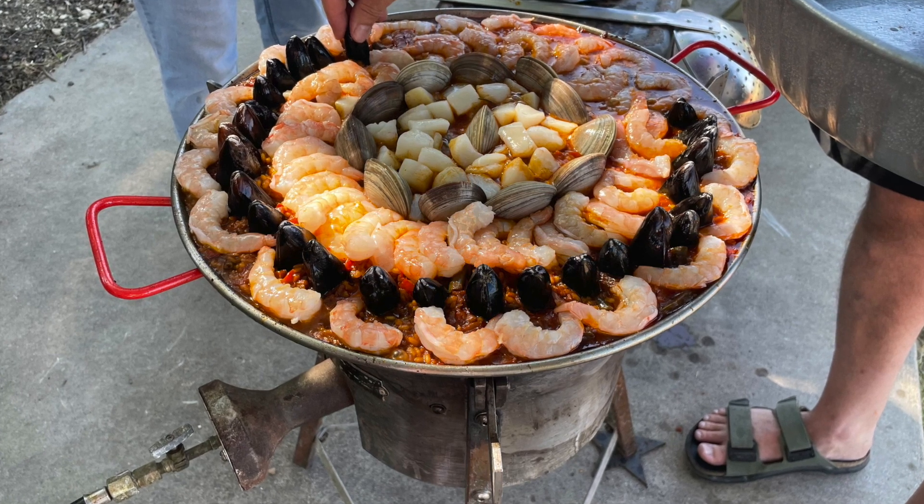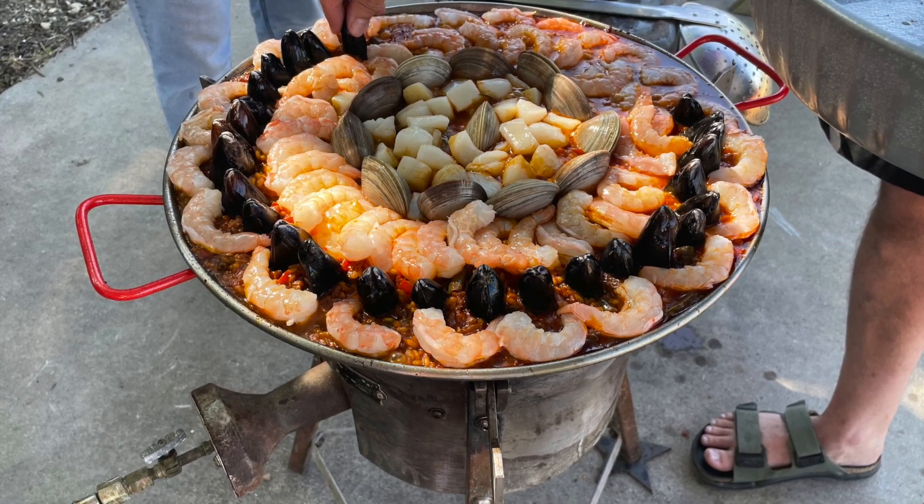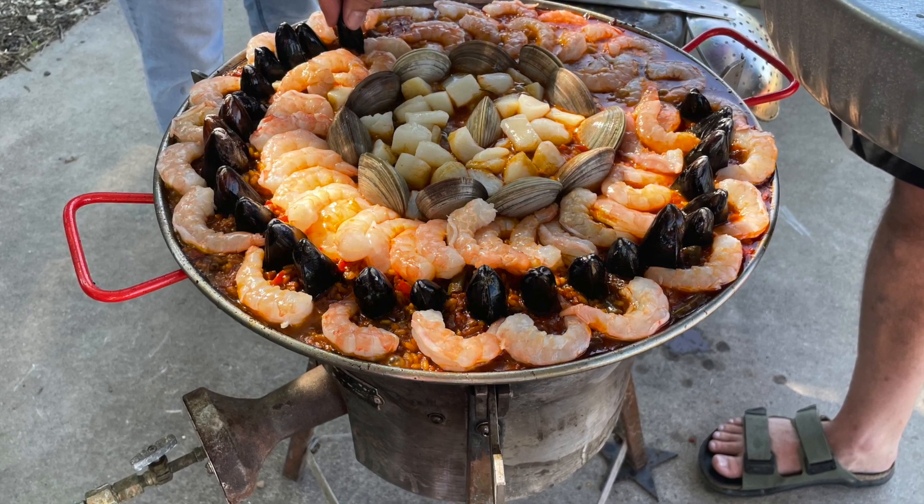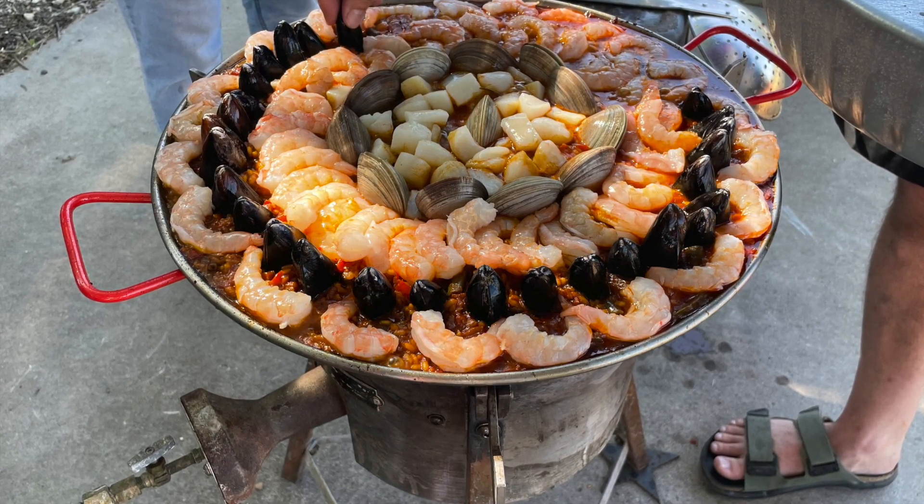Joe and Debbie spent the entire morning prepping the meal. It had every meat imaginable — chicken, duck, chorizo, shrimp, scallops, clams, squid, calamari. Like, it was everything.